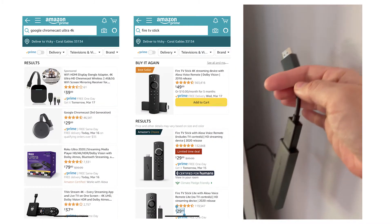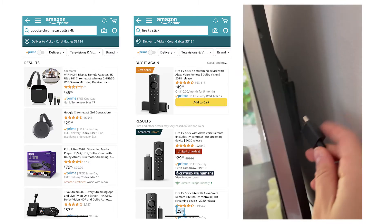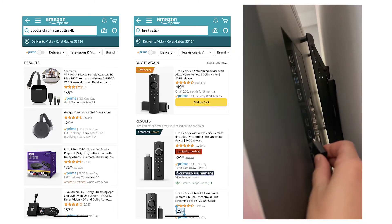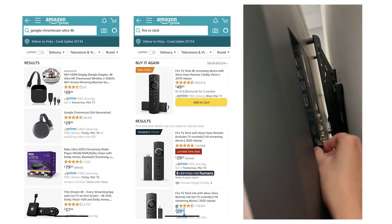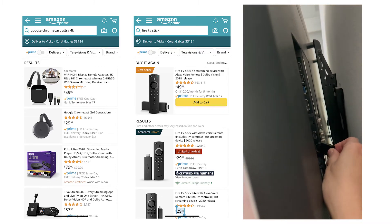To screen mirror on your smart TV, buy a Google Chromecast or Amazon Fire TV Stick and connect it to the HDMI port in the back of your TV. I use the Fire Stick because it comes with a TV remote, which is much easier to use than the remote that came with my TV.